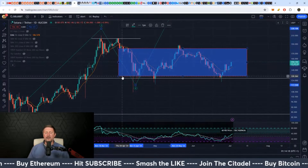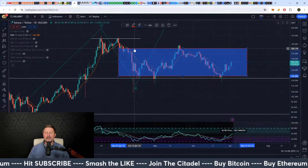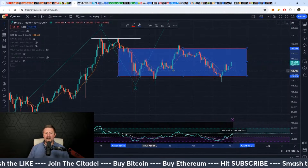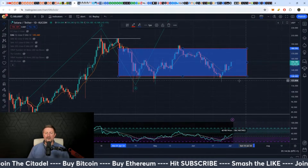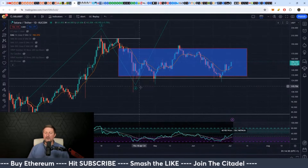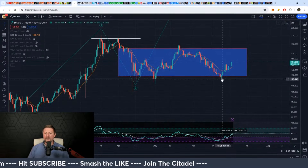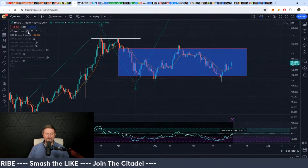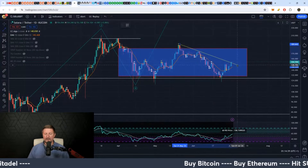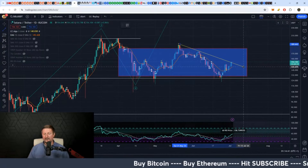At the time I said if we dump down anywhere to 130 and then up to 280, that's your area for accumulation between April 1st to July 15th — and that seems to have held very true. Anytime you go below that box it's super cheap. Looks like the last one there got a buy signal, which is a good sign.